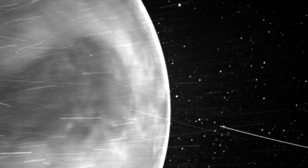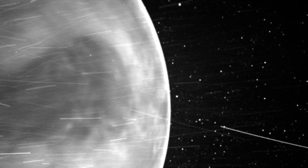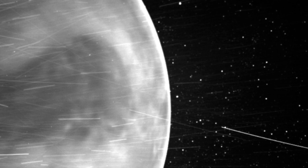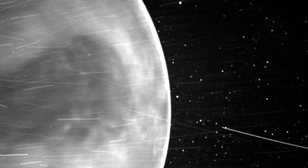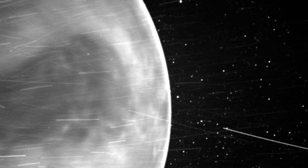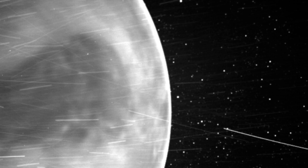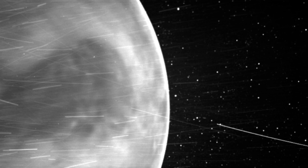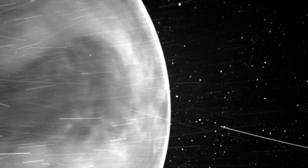We'll be fascinated to see what else WISPR might find. We're thrilled with the science insights Parker Solar Probe has provided thus far, says physicist Nicola Fox of NASA's Heliophysics Division. Parker continues to outperform our expectations, and we are excited that these novel observations taken during our gravity assist maneuver can help advance Venus research in unexpected ways.